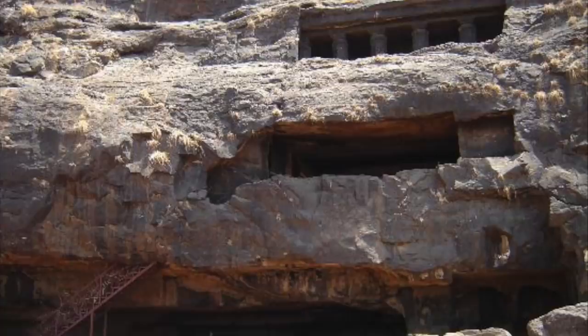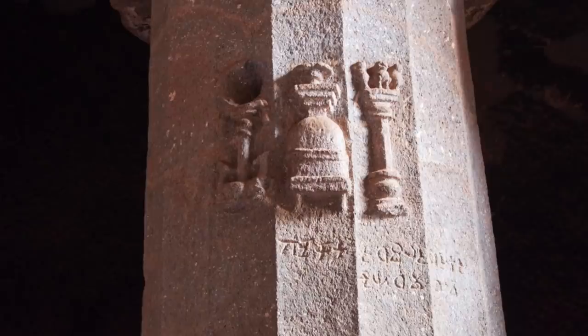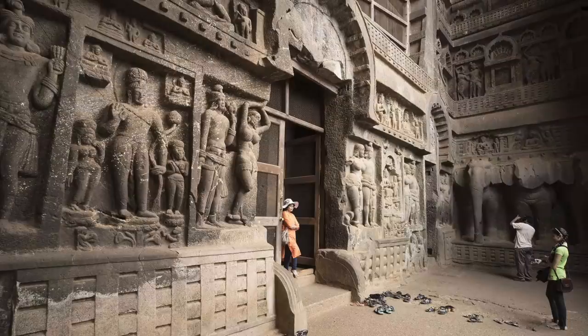In the Karla Cave complex, there are many other carved chaityas as well as viharas, which are the dwelling places for the cave's monks. These caves have arched entrances and vaulted interiors, and just like the Great Chaitya, the names of donors are inscribed on the pillars in Brahmi script.